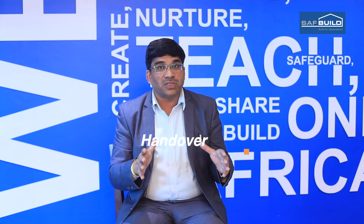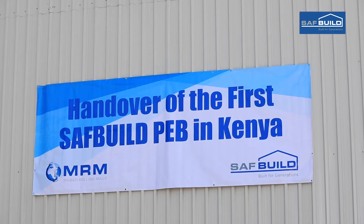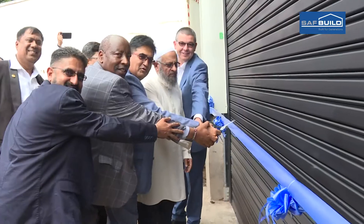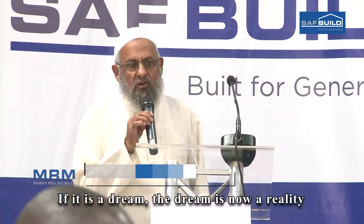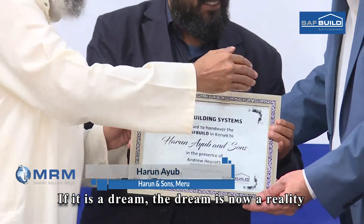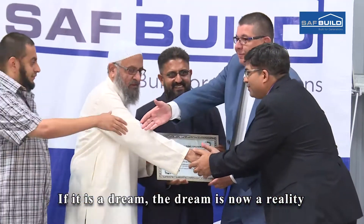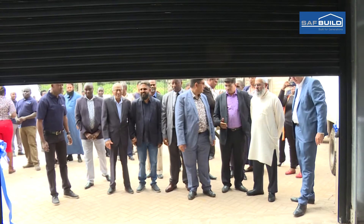We're glad that ever since we launched it we've had a tremendous response. There were a lot of queries, and the customer in Meru said this is what I want for my building. We also believe that Kenya and the region is ready for a quality commercial and industrial building that meets international standards.